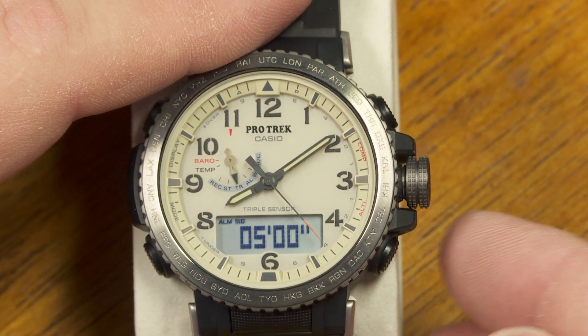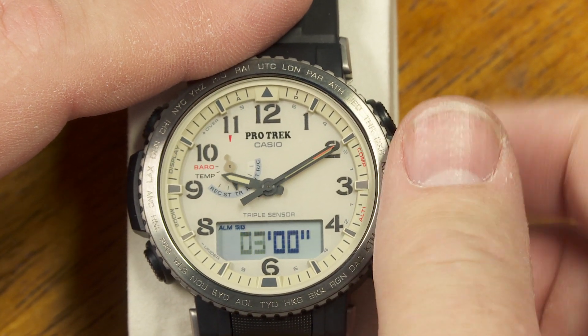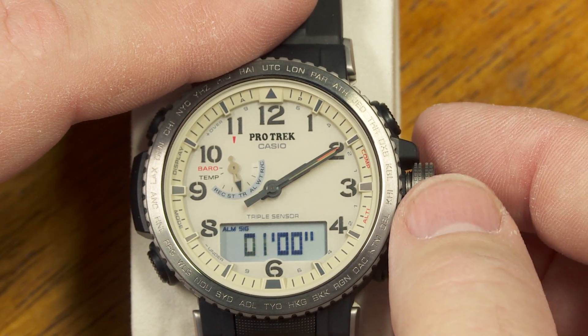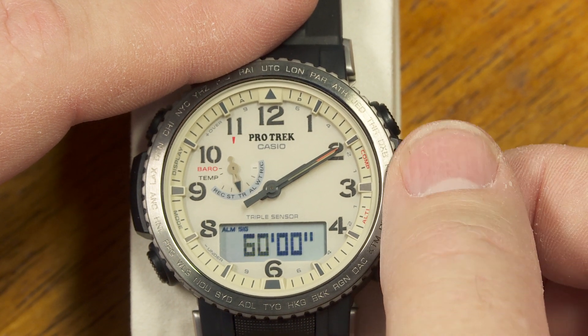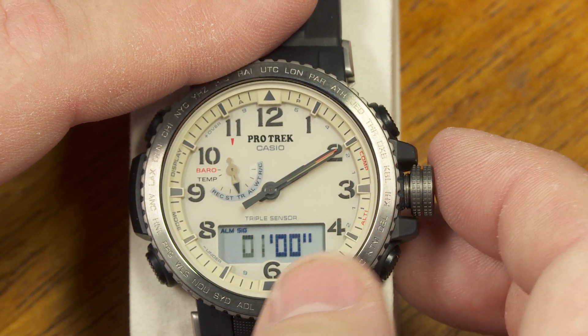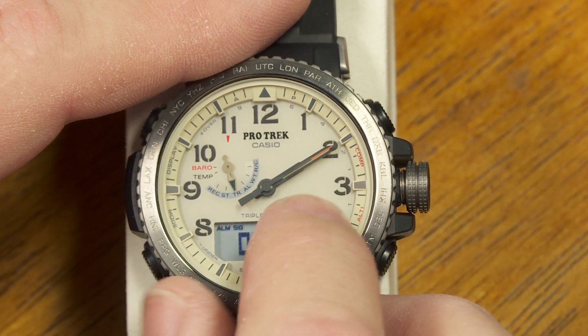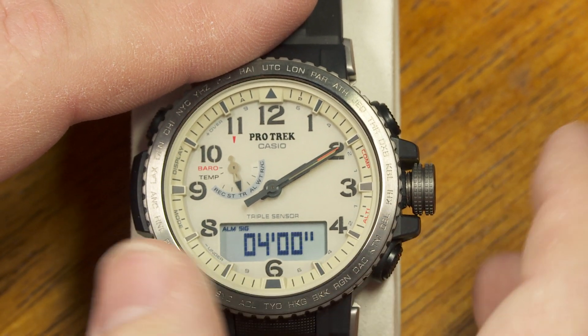Next is the countdown timer. I pull the crown out to select however many minutes I want it to count down — anywhere from one minute up to 60 minutes, in full-minute increments. You'll notice that when using some of these functions, the hands automatically move out of the way so I can get an unobstructed view of the LCD window.